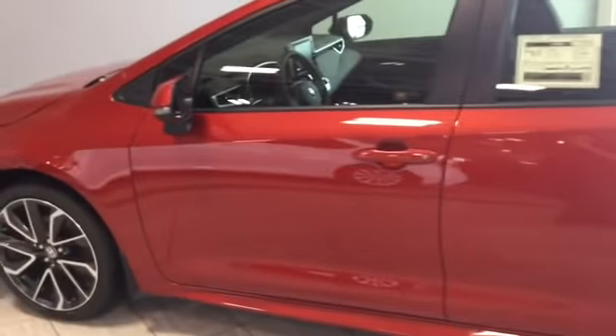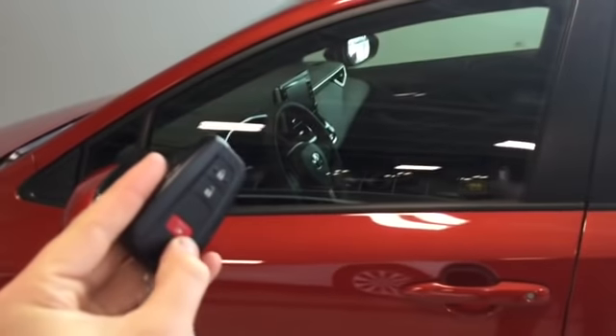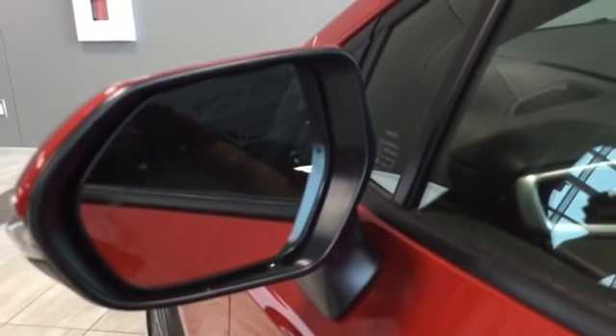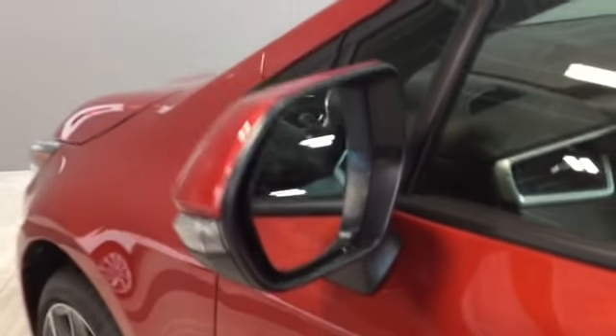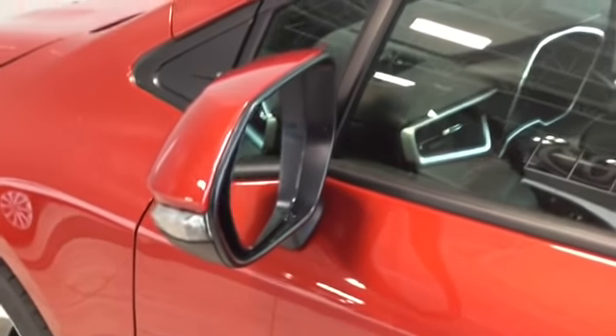Helping us inside our Corolla SE, we have our smart key system right here — we can press lock, unlock, or the panic button. Since we have the smart key system, we'll pop the key in our pocket. First, let's look at the blind spot recognition indicator here; it will illuminate yellow when someone is in our blind spot. We also have our signal light on the mirror.